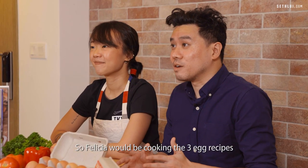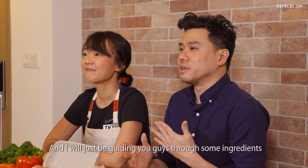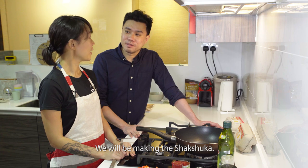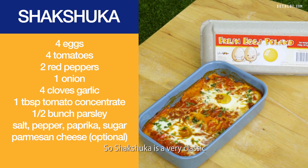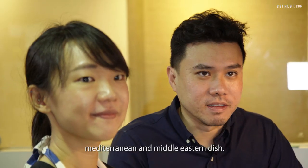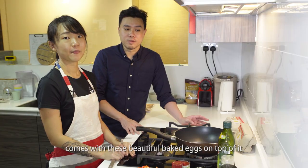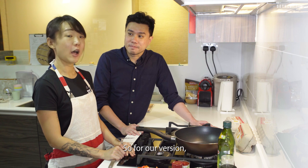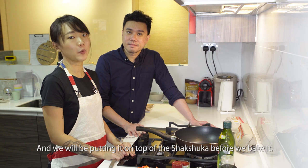Felicia will be cooking the three egg recipes we're introducing today, and I'll be guiding you through some of the ingredients and asking questions. Let's head to the kitchen. We'll be making the Shashuka. Shashuka is a very classic Mediterranean and Middle Eastern dish — it's tomato based, and the signature look comes with beautifully baked eggs on top. For our version we'll be using two eggs placed on top of the Shashuka before we bake it.